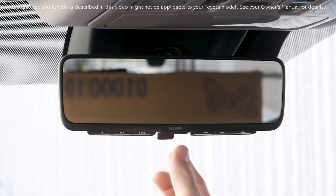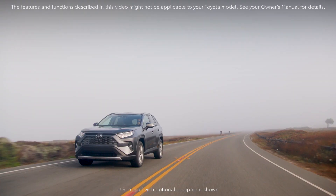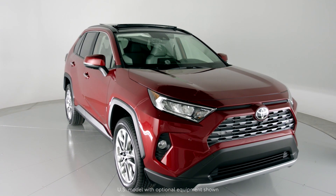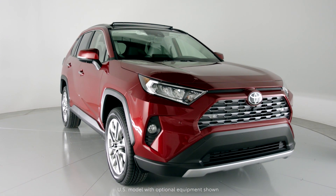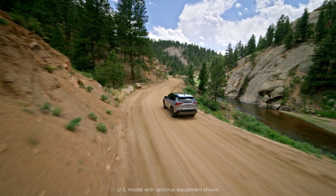The digital display rearview mirror is an all-new feature that's available for the first time on a Toyota model in North America. It is standard equipment on the 2019 Toyota RAV4 Limited, as well as the RAV4 Hybrid Limited and XSE grade.